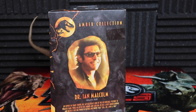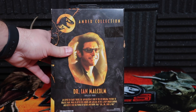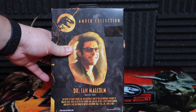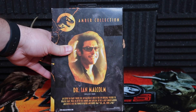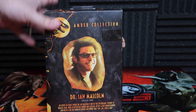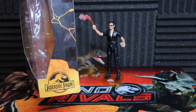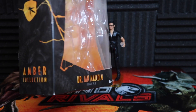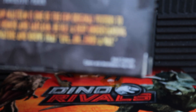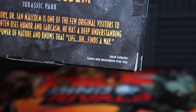On the back here you do see Dr. Ian Malcolm. It reads: 'An expert in chaos theory, Dr. Ian Malcolm is one of the few original visitors to Jurassic Park. While he often uses humor and sarcasm, he has a deep understanding and respect for the power of nature, and knows that life finds a way.' It says JurassicWorld.com but you also get the Jurassic Park logo. 14 plus again, and it does say adult collector down in the bottom corner. That's pretty cool. I love this packaging — I just wish it was a little less dented looking.